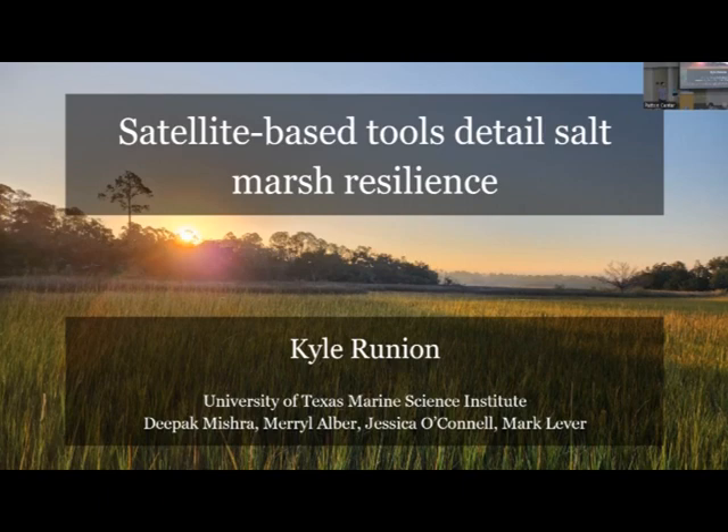Tonight I'm very pleased to introduce Kyle Running, one of our grad students working on a PhD in marine science. He does remote sensing - now we have satellites that can take images of the coast and look at things on a much broader scale. Kyle has a Davidson Fellowship from NOAA, he's done a really great job, and he's going to tell you about some of his research on satellite-based tools to assess salt marsh resilience.